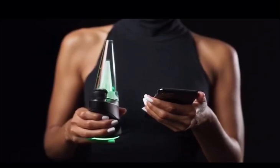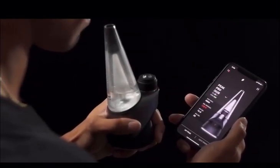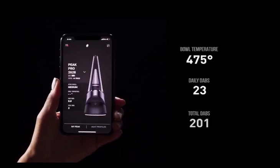The Peak Pro has far more potential than what you've just seen. We're pleased to announce the Peak Pro app experience. The app unlocks a new level of control and customization for your Peak Pro, to make each session exactly what you're looking for. At the home screen, you can see a live readout of your device stats, including current bowl temperature, daily and total dabs, and more.